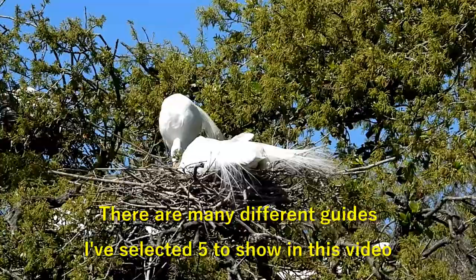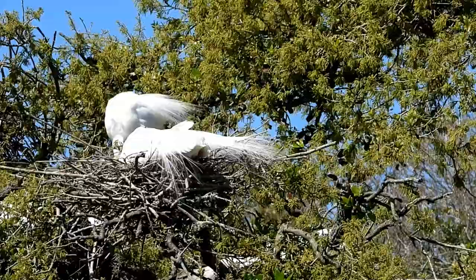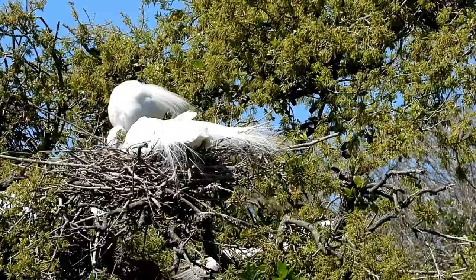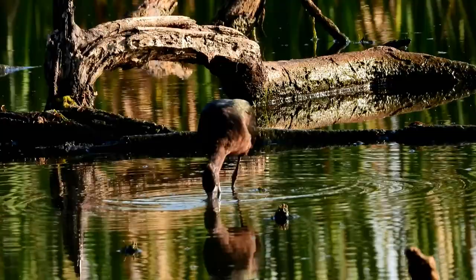Hi, this is Jim from Golden String Studio. Today we're going to be taking a look at five different birding books that I happen to have. I'm not recommending any particular one — I just wanted to show you some of what is available, and then of course you can review and check out the books yourself and see what one might work best for you.